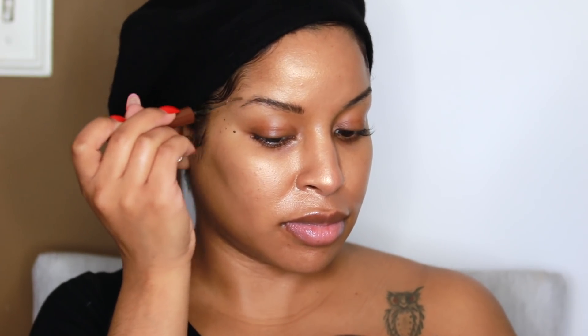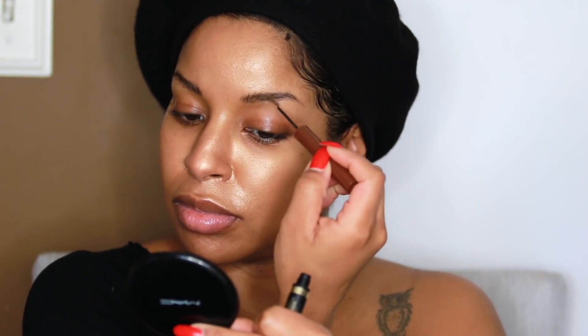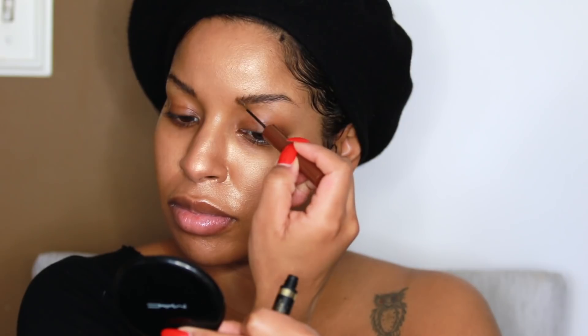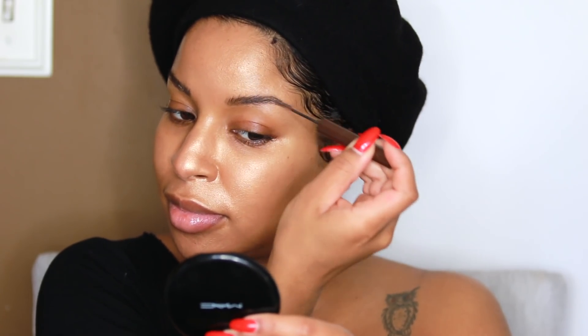Now I'm going to move on to my brows. I did recently post a full L'Oreal brow tutorial on my Instagram, so definitely check that out — I'll link it down below. I'm using my L'Oreal Paris Boost and Set brow mascara in both light brunette and dark brunette. I use the light brunette at the front of my brow and the dark brunette at the tail to give it more definition.